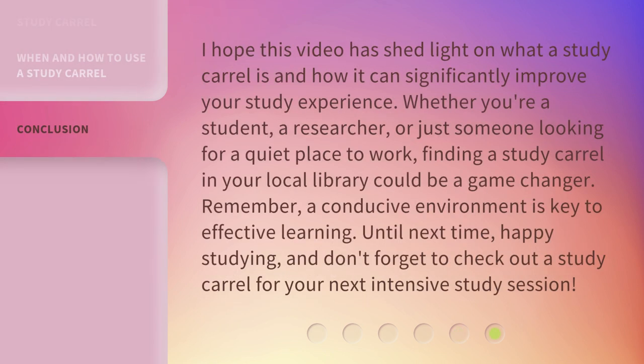I hope this video has shed light on what a study carol is and how it can significantly improve your study experience. Whether you're a student, a researcher, or just someone looking for a quiet place to work, finding a study carol in your local library could be a game-changer. Remember, a conducive environment is key to effective learning. Until next time, happy studying!